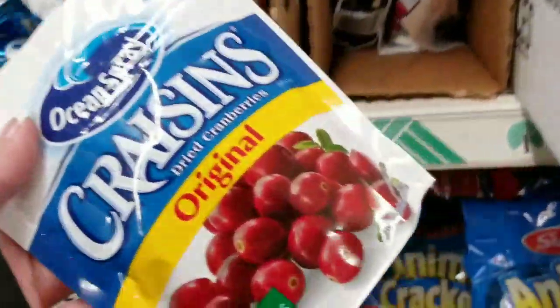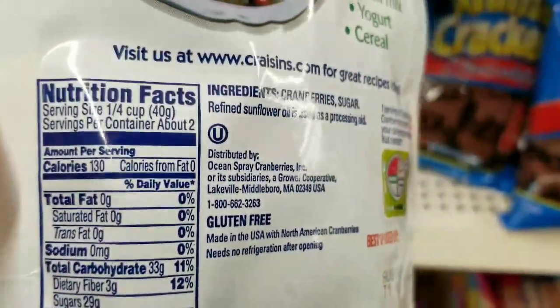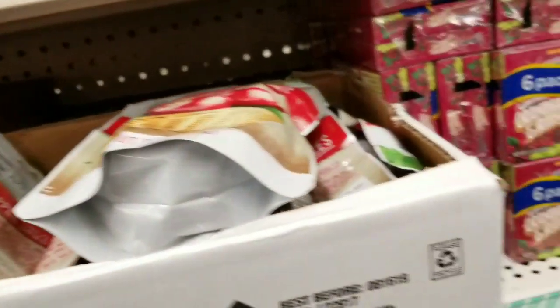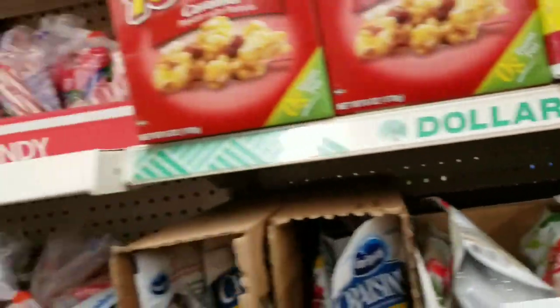Craisins — let's see, do we have any sugar in this? Sugar — second ingredient. See what I'm saying? Don't believe the hype, people. Don't believe the hype.